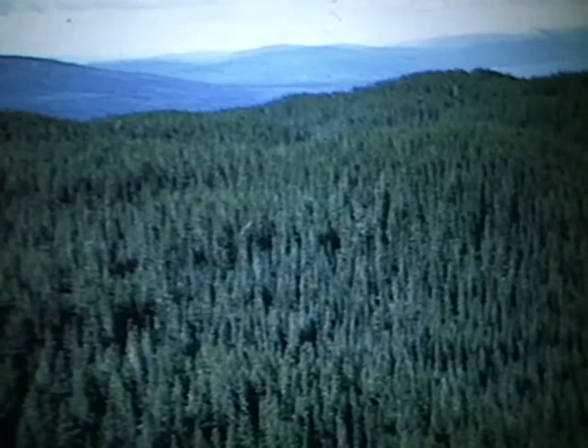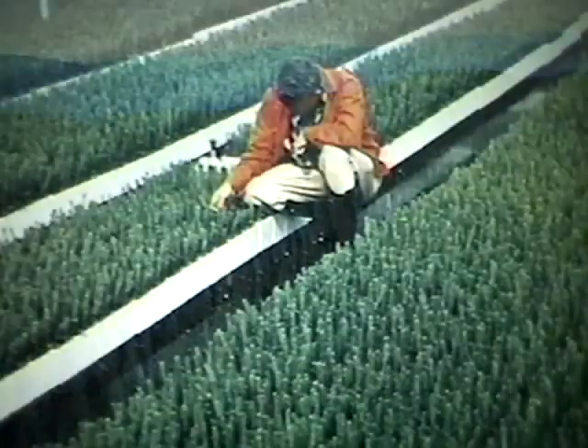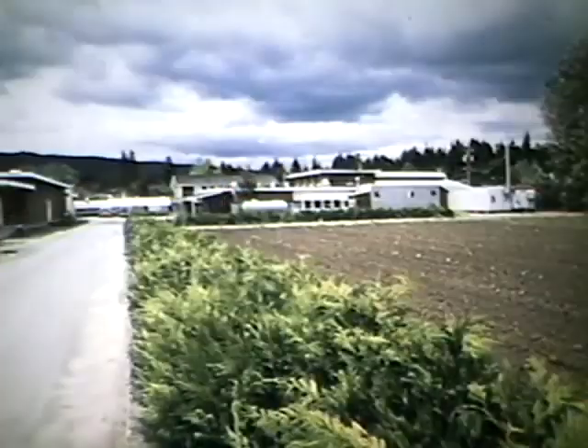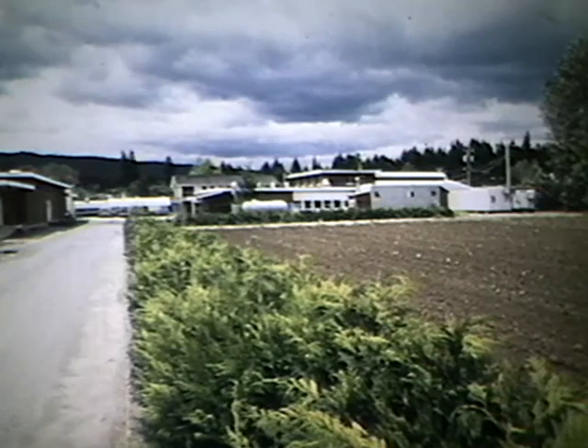The Ministry of Forest Seed Center plays a key role in the management of BC's forest resource, providing a dependable supply of high quality seeds for the province's forest nurseries. This is the job of the Ministry of Forest Seed Center — our trust to ensure that British Columbia's forest nurseries will continue to flourish through these and future generations.